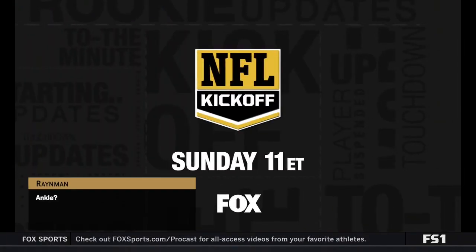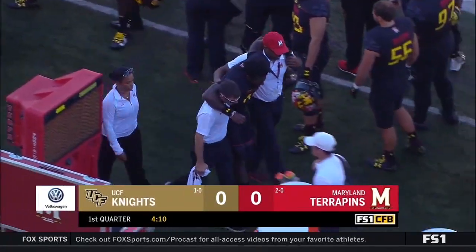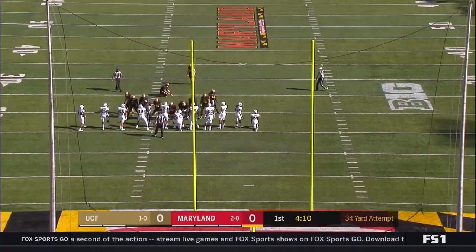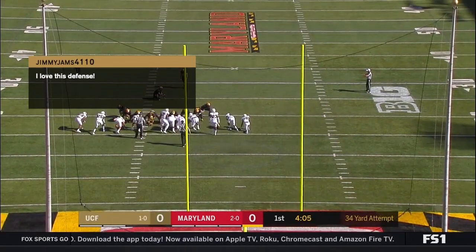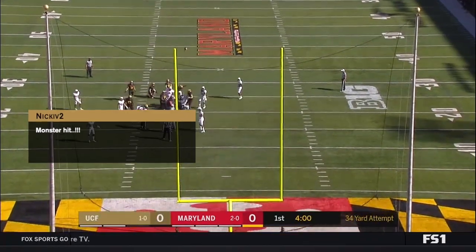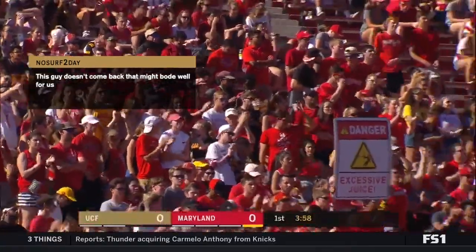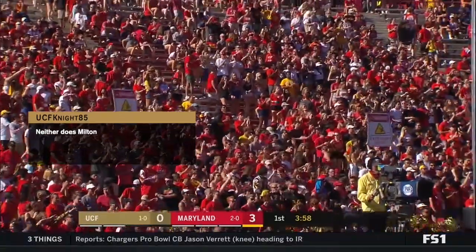Kasim Hill is being helped to the bench for Maryland — he was down on the field for a couple of minutes. Fourth down and a 34-yard field goal attempt for Henry Darmstadt. He was nine for nine on extra points a couple weeks ago against Towson. It's through — 34 yards. DJ Durkin's Terrapins take a three-nothing lead. Let's check in with Greg Wolf in LA for a game break.